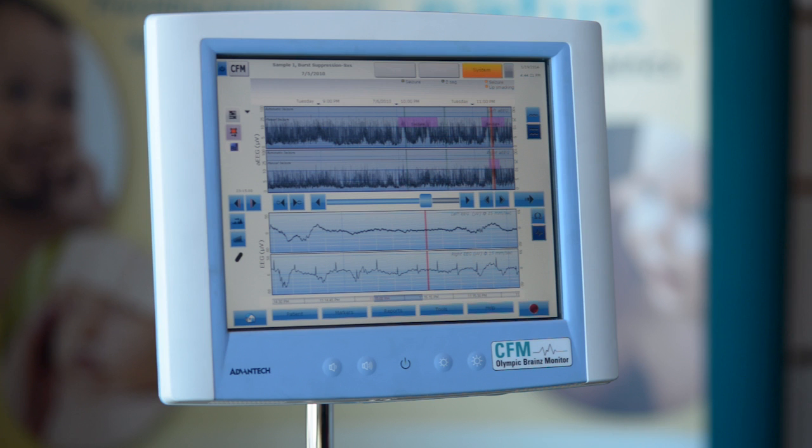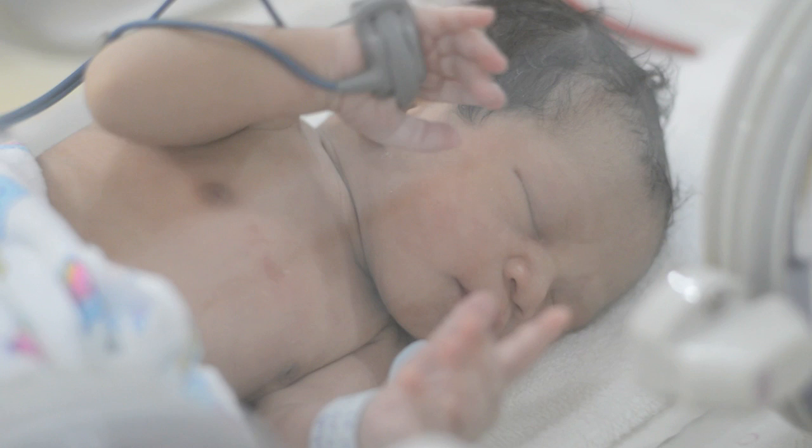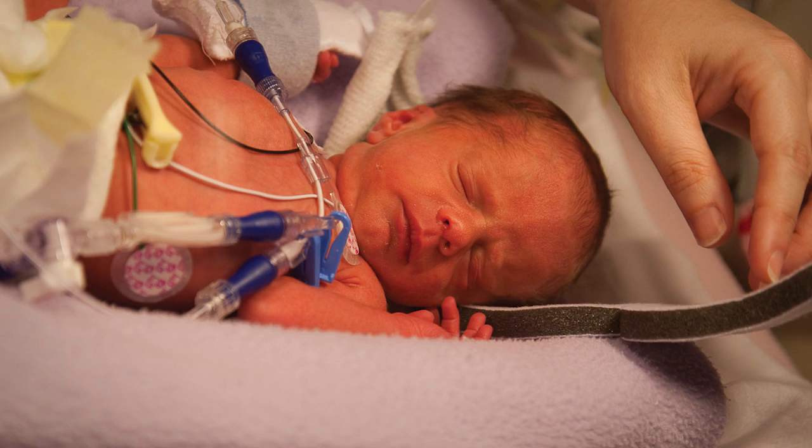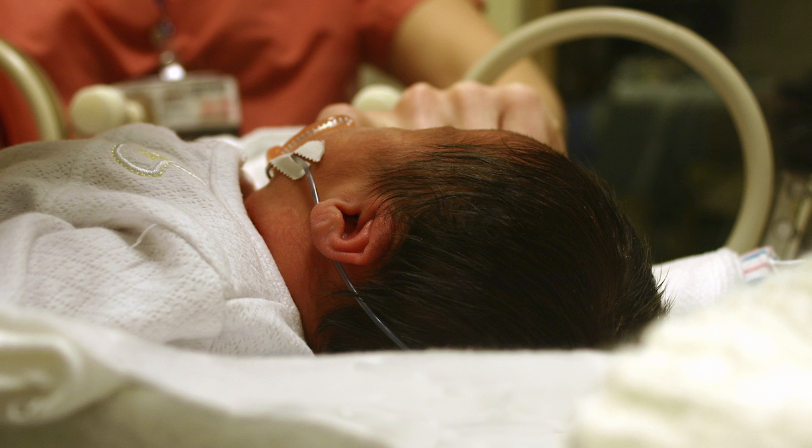Cerebral function monitoring is commonly used in NICUs offering hypothermia treatment for infants with hypoxic ischemic encephalopathy. These babies are critically ill and have suffered an insult to their brain during birth. They are also at the highest risk for seizures, which can further damage their already injured brain. Clinicians are motivated to know the status of the initial injury immediately to assist in the decision as to whether hypothermia treatment is appropriate.